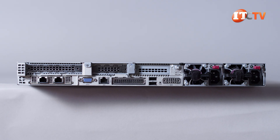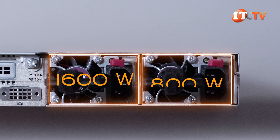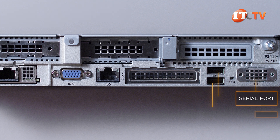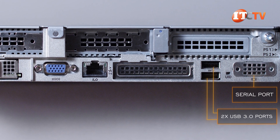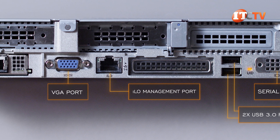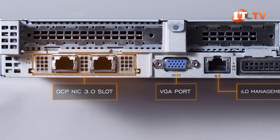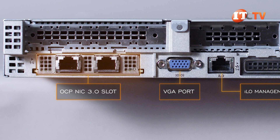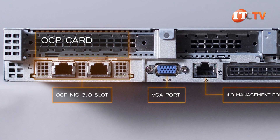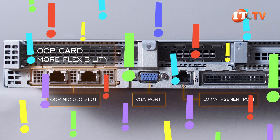Turning to the back of the system, there are two redundant flex slot PSUs in a number of different capacity options. Next to those: a serial port, two USB 3.0 ports with a unit ID LED squeezed in between, an iLO management port, and a VGA port. Right beside the VGA port is a slot for an OCP network interface controller — which you'll need given there are no integrated NIC ports on the back. The OCP card does provide more flexibility.